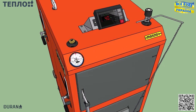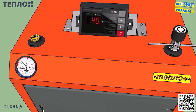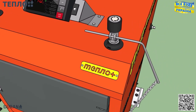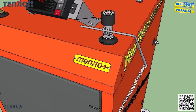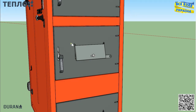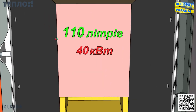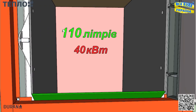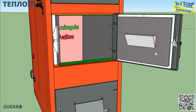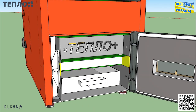Обшивку даного котла я спроєктував таким чином, щоб дверки були в один рівень із обшивою — так котел виглядає набагато ефектніше. Цей котел із своєї лінійки найкращий, тож вигляд має бути відповідний. Дуже важливий фактор при виборі твердопаливного котла — об'єм камери завантаження. Від цих показників напряму залежить, який час котел буде працювати автономно. Об'єм камери даного котла складає 110 літрів, а розмір дров — можна використовувати навіть до пів метра.